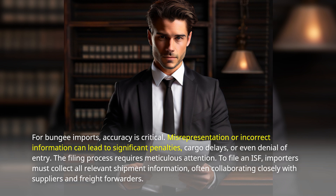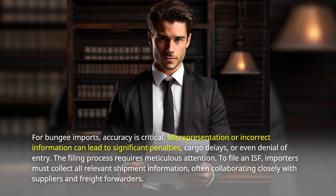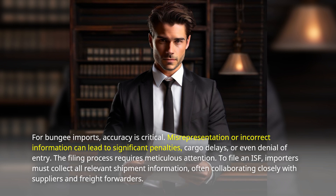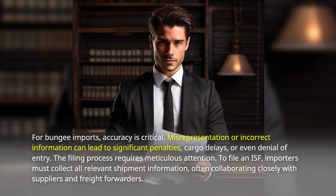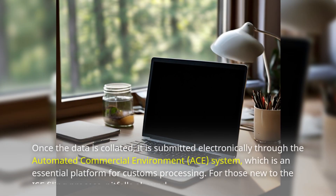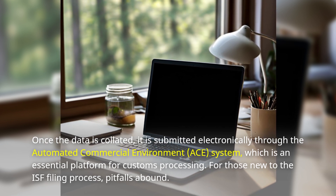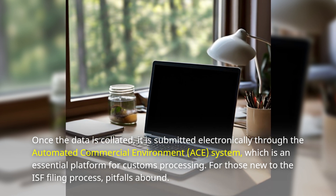The filing process requires meticulous attention. To file an ISF, importers must collect all relevant shipment information, often collaborating closely with suppliers and freight forwarders. Once the data is collated, it is submitted electronically through the Automated Commercial Environment, or ACE, system, which is an essential platform for customs processing.